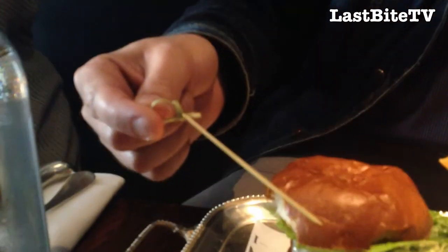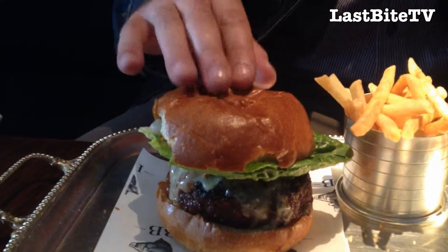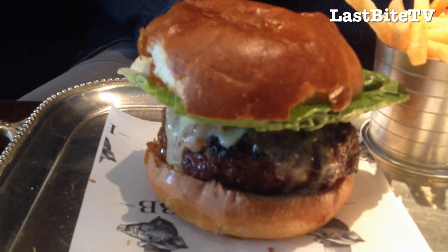Without wasting any more time, let's dig into the burger and see what we've got here. First of all, remove the cocktail stick that you often find with these luxury style burgers. We'll take that out and take a look at the buns. It's one of these slightly glazed buns, which is also a sign that the burger is potentially going to be very good indeed.